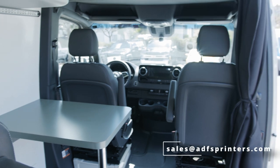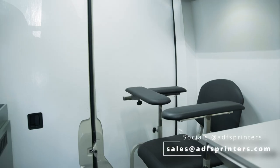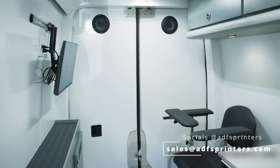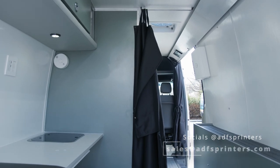Thank you for taking the tour of this medical van, fresh off our assembly line. If you're interested in a medical-style build for yourself or just a mobile business in general, reach out to us and let us know your needs and how we might accommodate them. Contact us at sales@adssprinters.com or visit us on any of our social media accounts at ADS Sprinters.